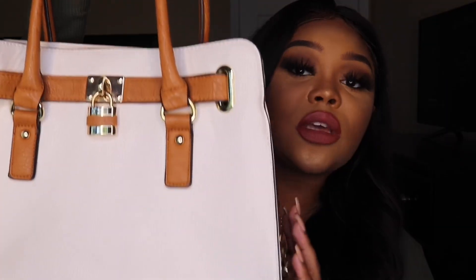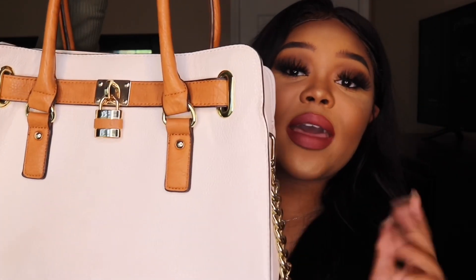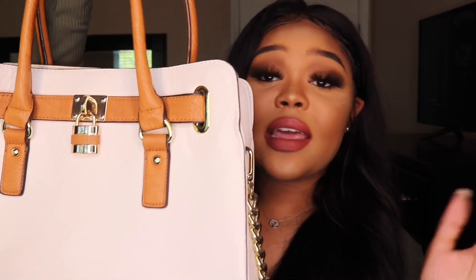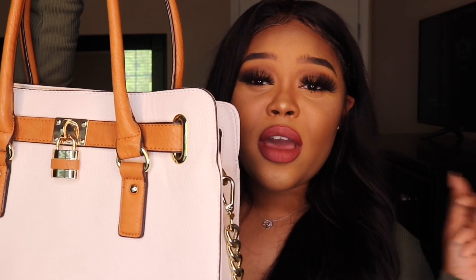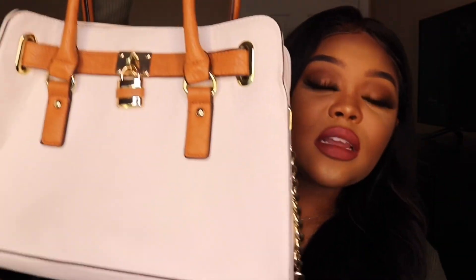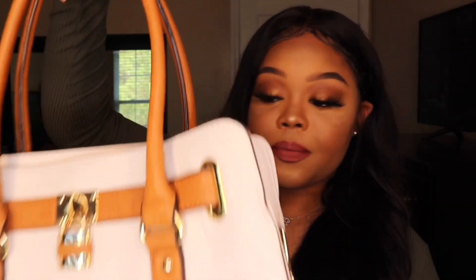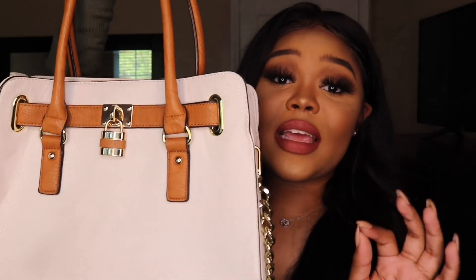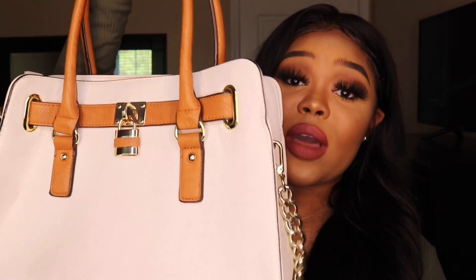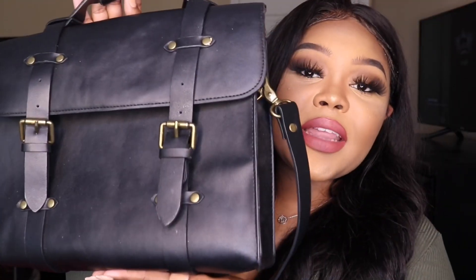The first bag is this beige purse with light brown and gold accent pieces, also from Charming Charlie's. All their purses are around the $20 to $40 mark — very inexpensive but cute and professional. You can take this every day, and believe it or not, people really are looking at the purses and shoes you wear — a great way to look expensive without being expensive.